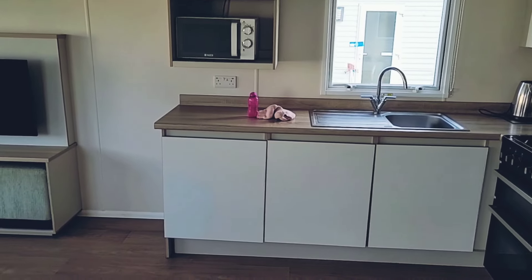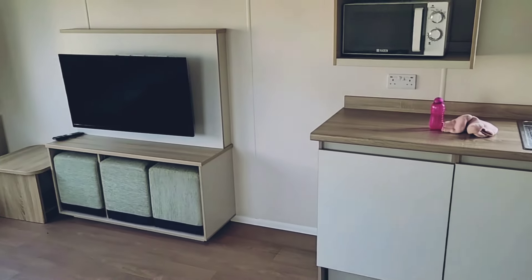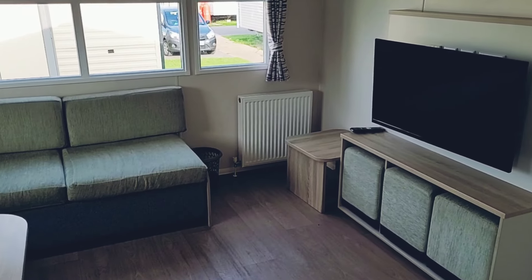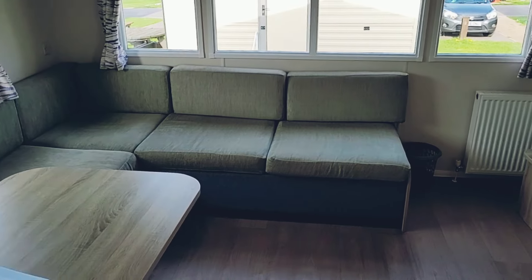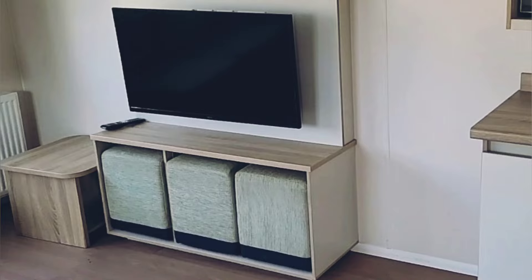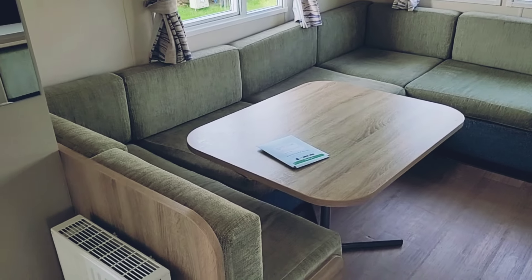Entering the caravan, we've got the kitchen straight in front of us, and then turning to the left we've got the lounge area, where you can see the large screen TV, radiator, and plenty of fixed seating. There are more seats under the TV if there's a few of you and you want to sit around the dining table.